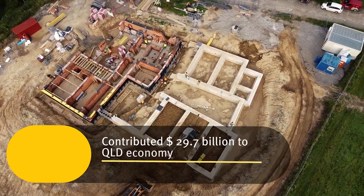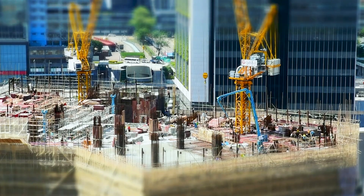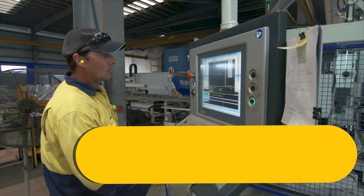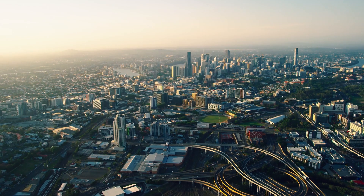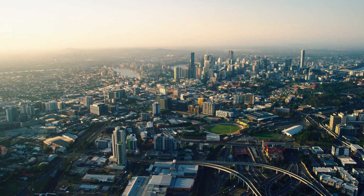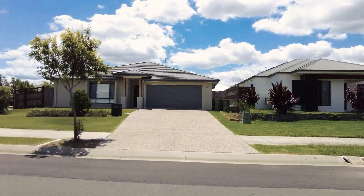Construction contributed $29.7 billion to Queensland's economy last financial year, employing on average more than 262,000 people. With 1.7 million more people expected to call Queensland home by 2041, demand for construction will continue.